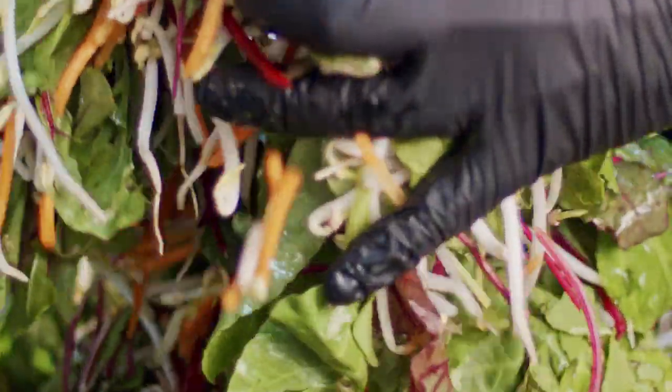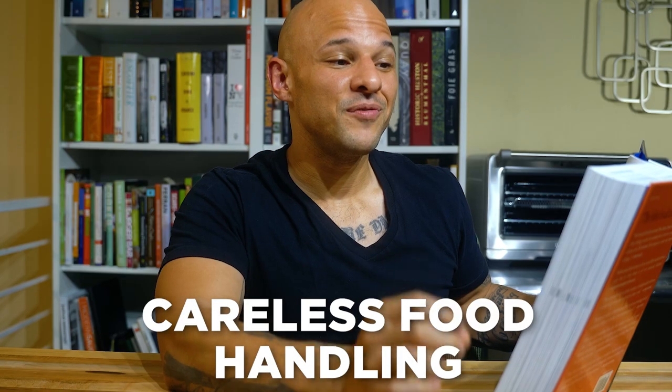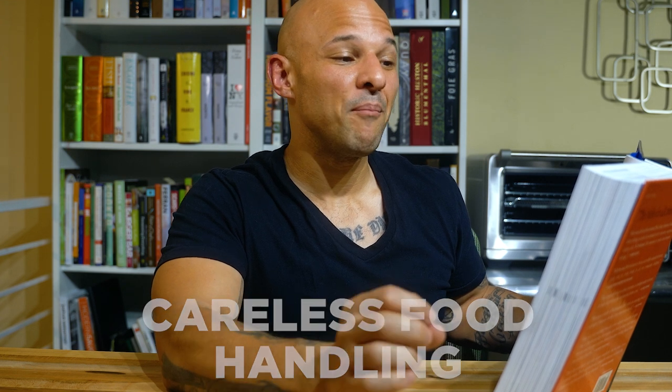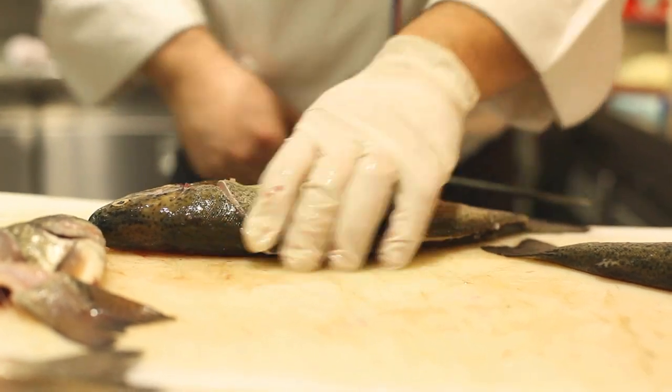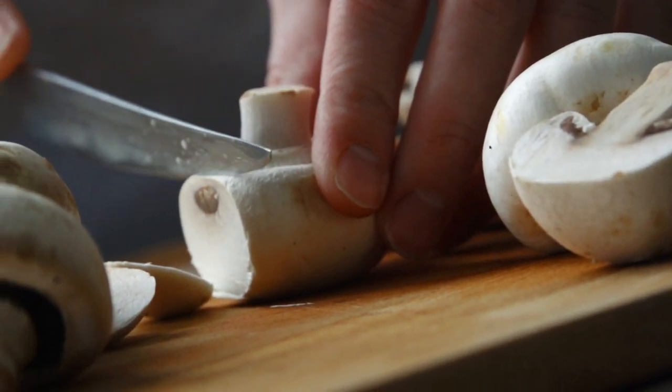Foods don't necessarily have to be animal-based to contain protein — vegetables and grains also contain protein. Cooked rice, beans, pasta, and potatoes are potentially hazardous foods. Sliced melons, sprouts, and garlic and oil mixtures are also unlikely but ripe candidates for bacterial growth. As a chef setting up the line, focus on checking cooked food and raw product — not dry storage. Make sure dairy isn't spoiled, cooks are doing the right thing, and if something looks off, contact the manager. Although cooking destroys many microorganisms, careless handling after cooking can reintroduce pathogens that grow even more quickly without competition.